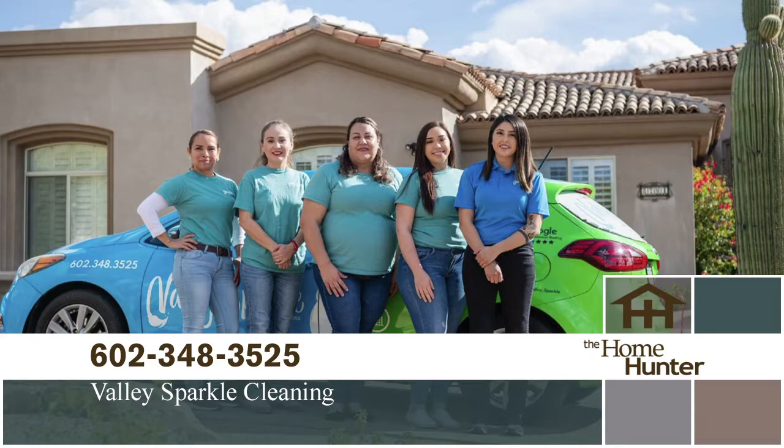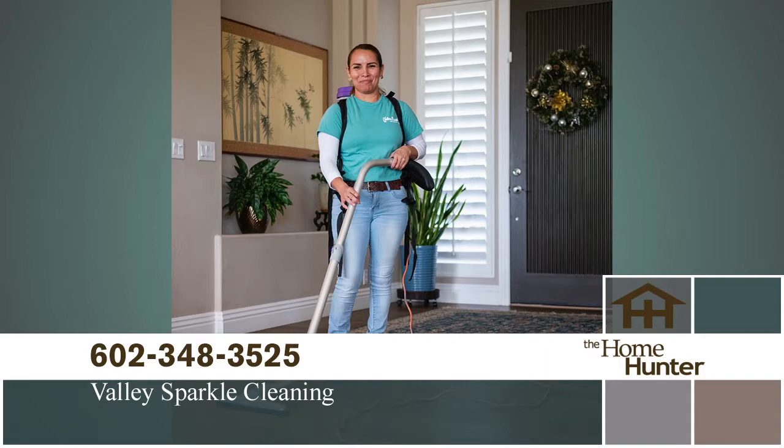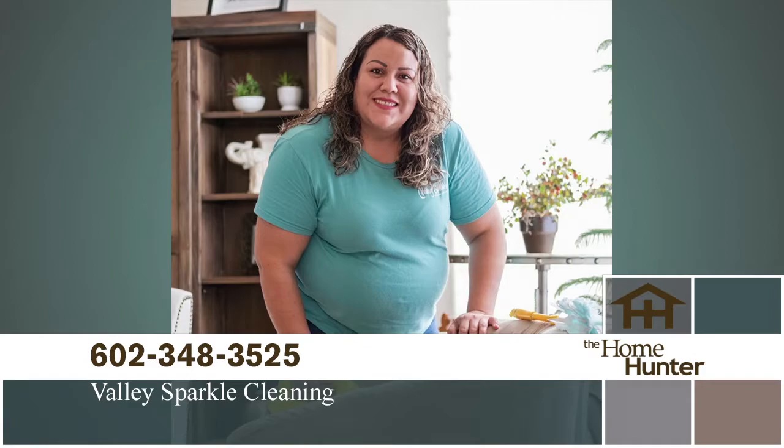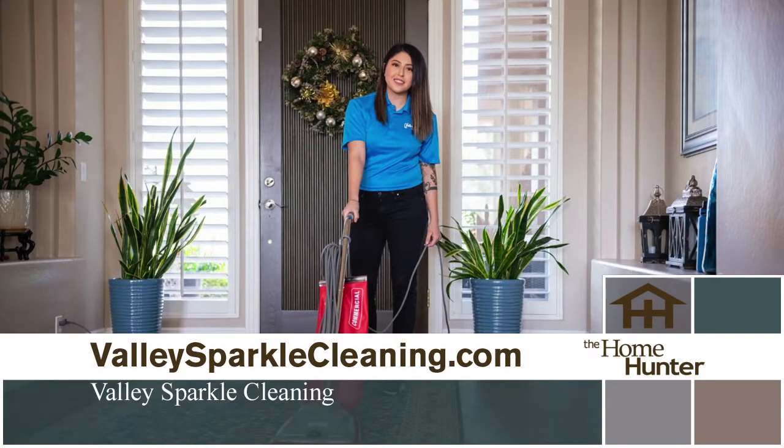Karina Cruz with Valley Sparkle Cleaners joins us. They do residential, commercial, night cleaning, school cleaning, and janitorial services. On the residential side, they offer recurring cleanings, move-out cleaning, and construction cleaning — they work with builders to clean after construction is done. Having it on a schedule every other week ensures all the big things get done.